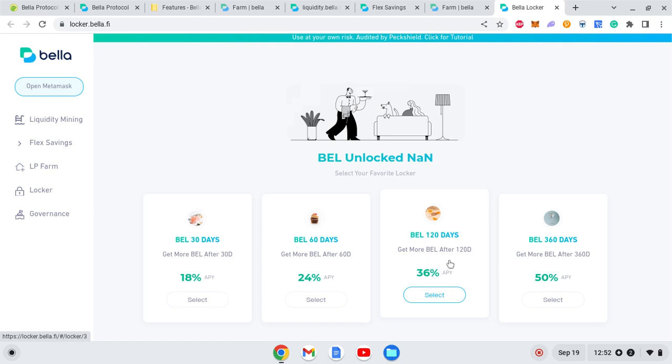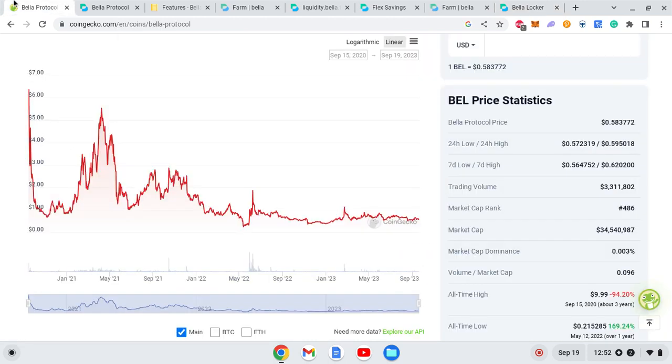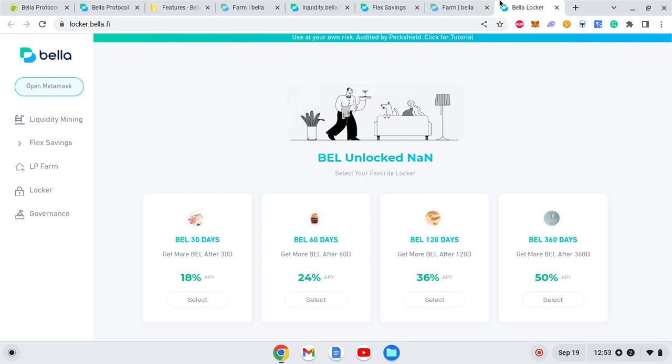I'm not saying this is going to happen with this specific project right now, but it has happened in the past. If you look at this chart, the price has declined more than 36% on many occasions, so this is something to be cautious about.